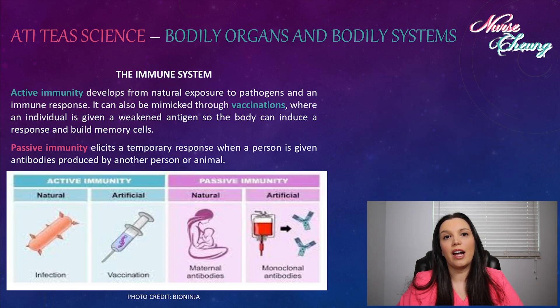Within our immune system there are two different kinds of immunities. Active immunity develops from natural exposure to pathogens and an immune response. It can also be mimicked through vaccinations, where an individual is given a weakened antigen so the body can induce a response and build memory cells. Passive immunity elicits a temporary response when a person is given antibodies produced by another person or animal, such as maternal antibodies or blood transfusion products.